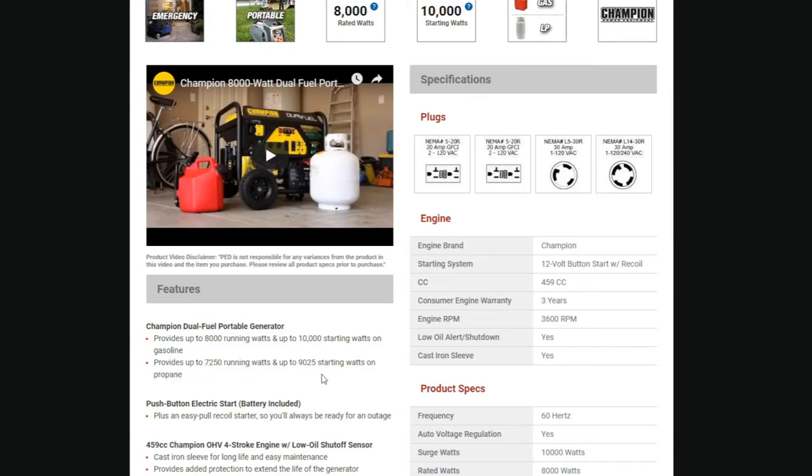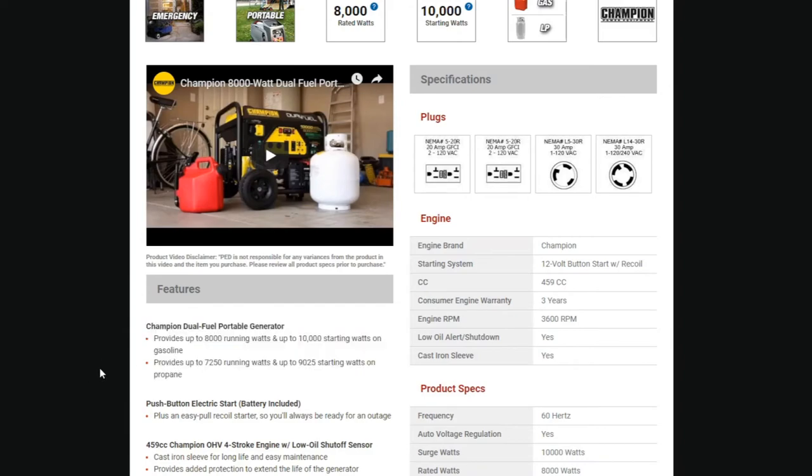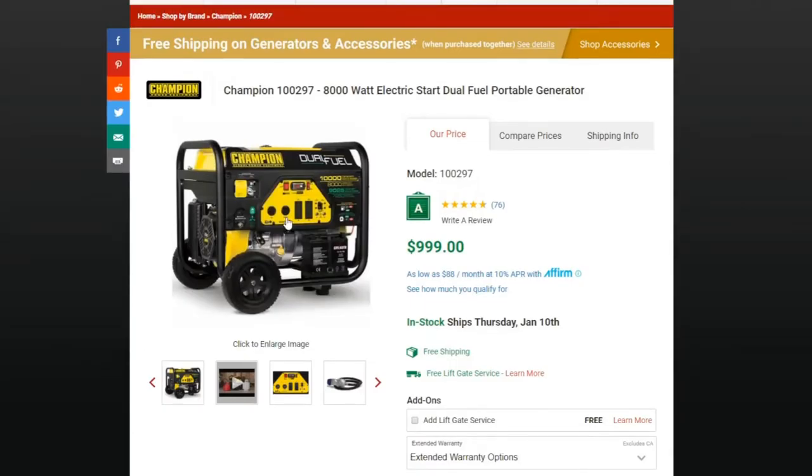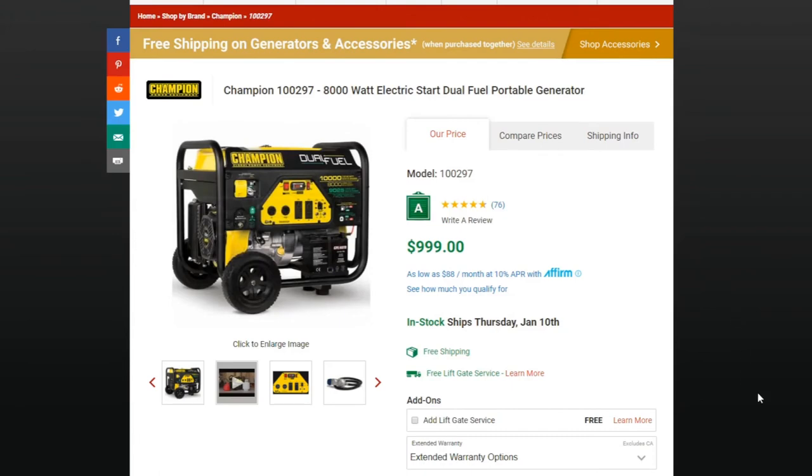On propane you get 9,025 starting watts, so it is derated a little bit. You can see we advertise it right here as the first bullet in the features, so you have a good understanding. Even if you click on the generator, you can see it right on the unit itself — that's actually what is stamped on the generator.